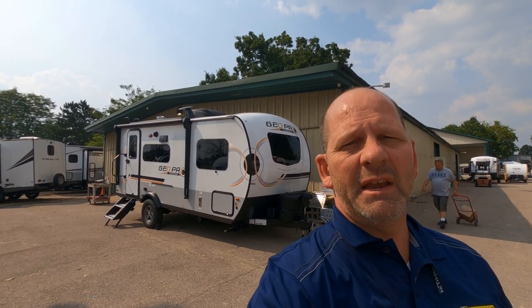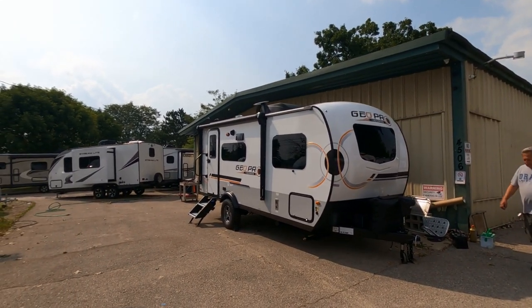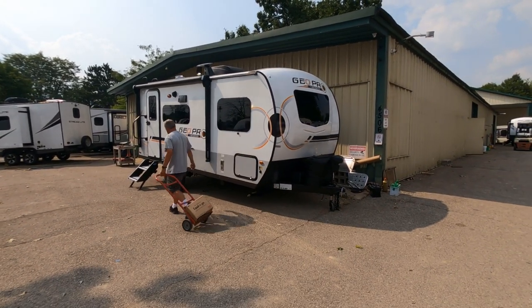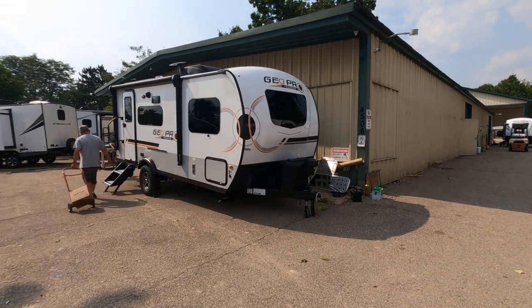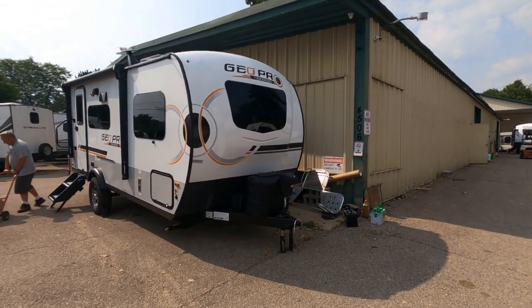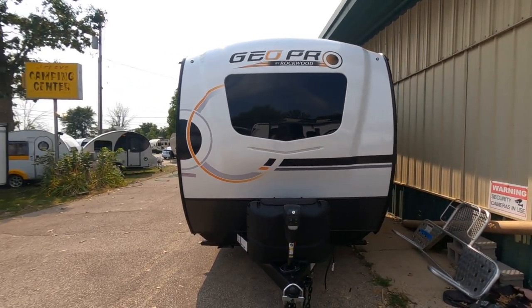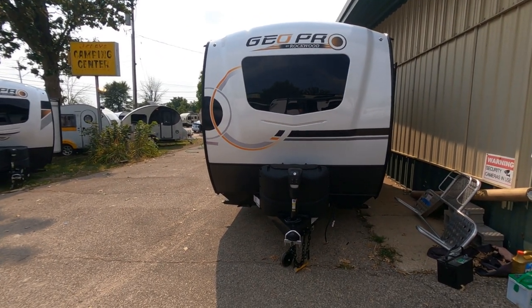Hey, it's Tony talking Carbiz. Today I'm here at Jerry's Camping Center on Stoke Road in Madison, Wisconsin. We've got an opportunity to take a quick look at this brand new 2022 GeoPro by Rockwood. This is the 19-foot version for 2022, the first one that Jerry's got here at the dealership. Let's dive in and take a look.